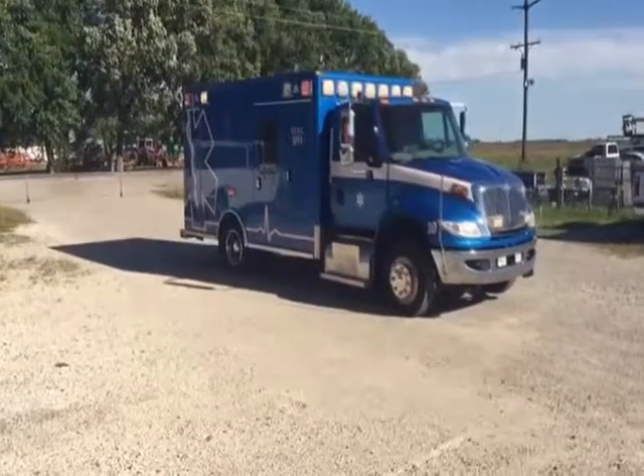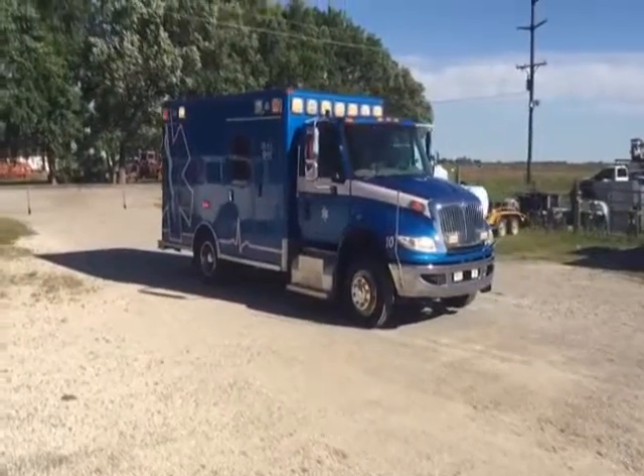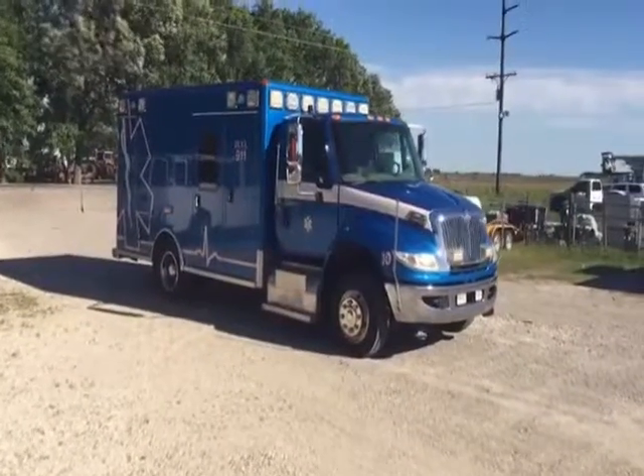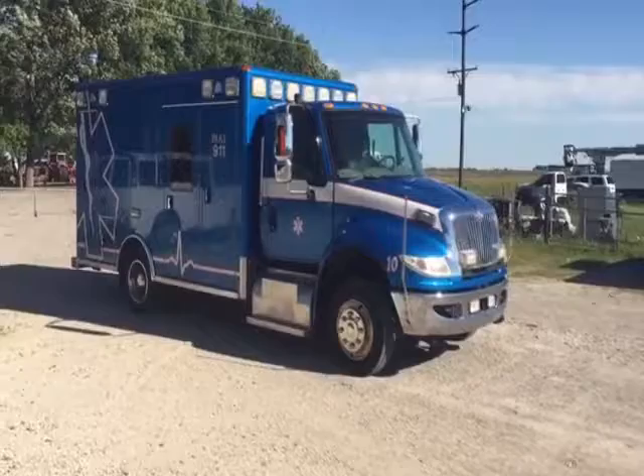Everything's good — 46,000 miles on a 2009 model. It's got automatic transmission and cold AC. Got everything you want in the ambulance. It does what it's supposed to do.